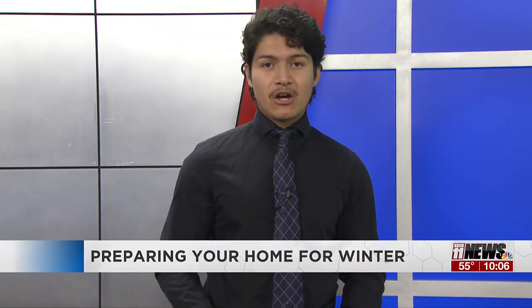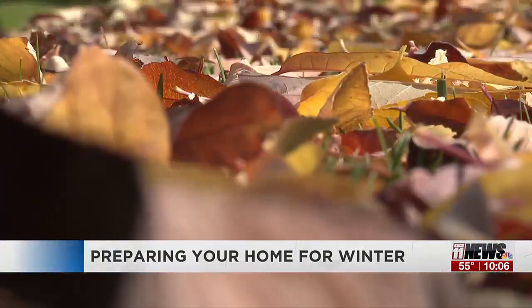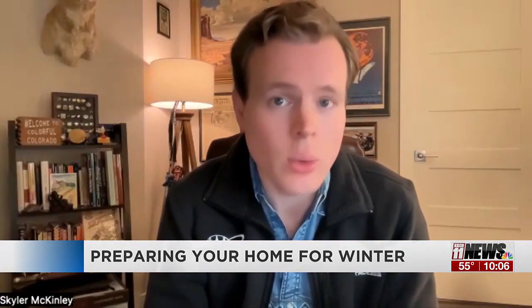Experts tell us taking the necessary steps to prepare both the interior and exterior of your home can lead to a significant cost savings. Trees are going through the autumn transformation and gracefully releasing foliage. We've had a relatively warm October — that will end. It's going to get cold in Colorado.